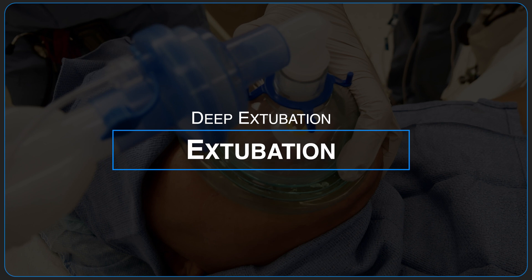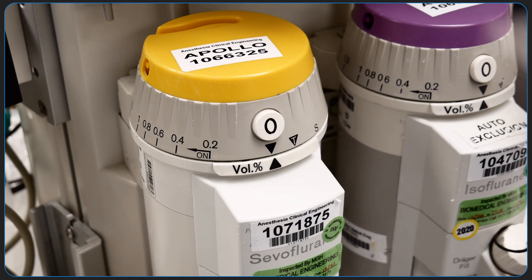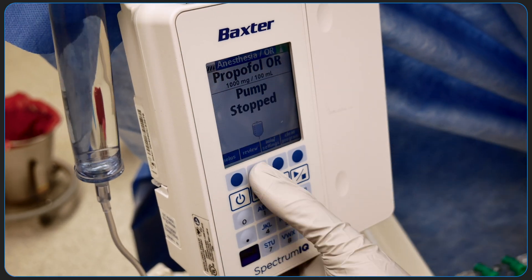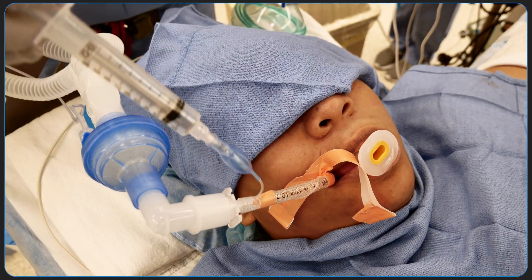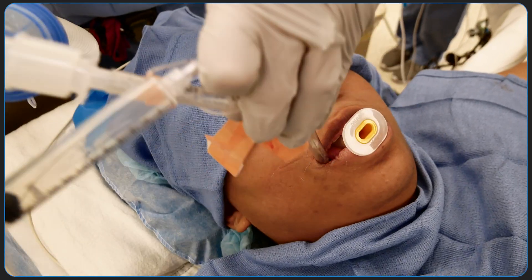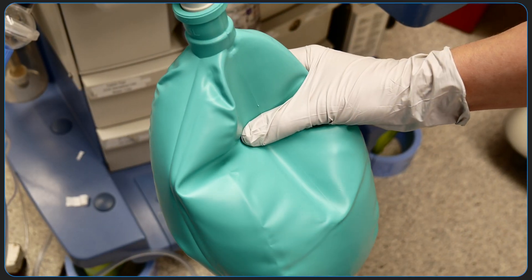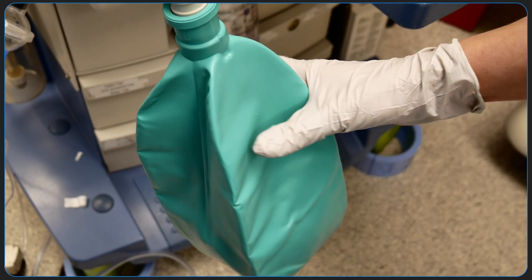The anesthetic should be turned off just prior to deep extubation. Consider additional suctioning at this point. Deflate the endotracheal tube cuff and remove the endotracheal tube. Consider applying positive pressure as the endotracheal tube is being removed.